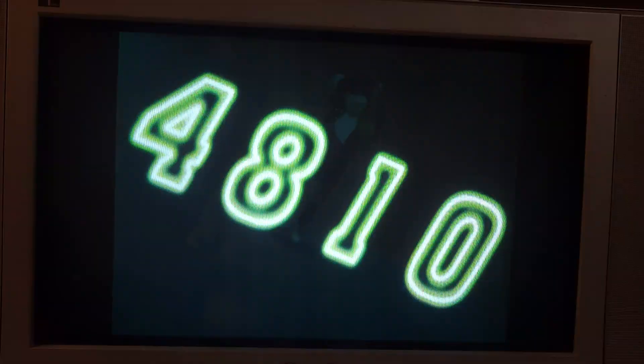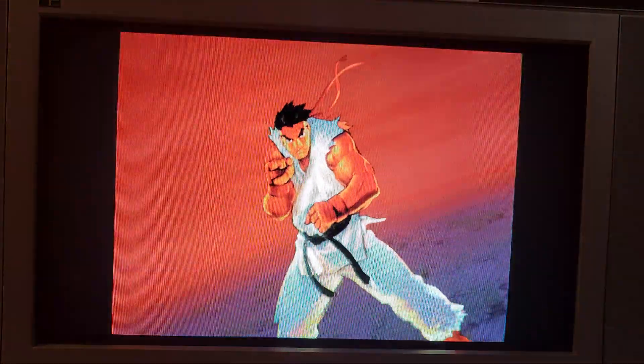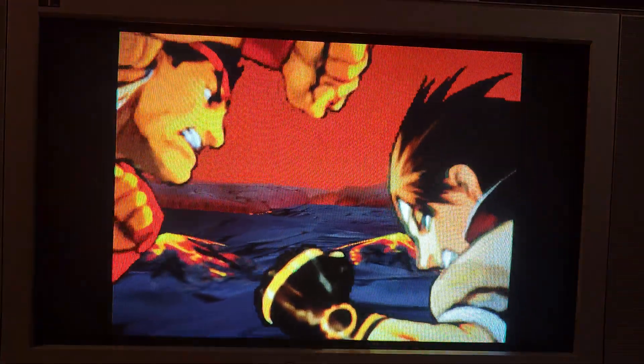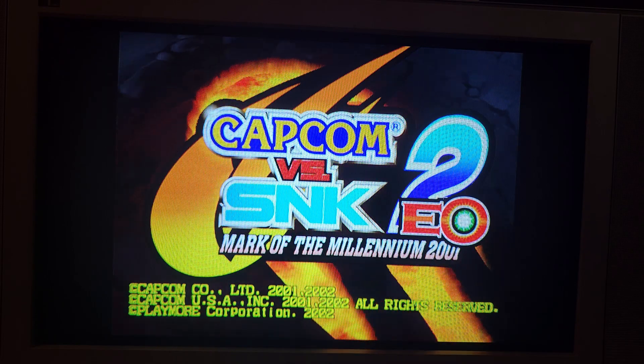Standard fare on these HD CRTs for that time period is that they would be lagless but only at 1080i. I've got a couple of Sony 34 XBR 960s upstairs — they're lagless in 1080i. Anything else, other resolutions you send to them, they'll have lag. It could be up to a frame and a half, or even up to two frames depending on what you send it.